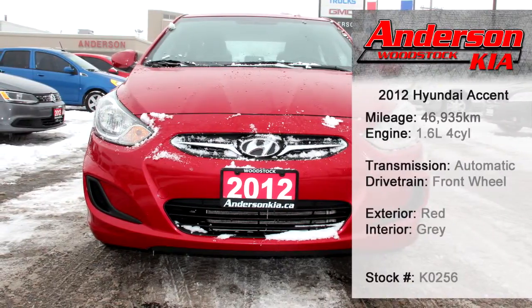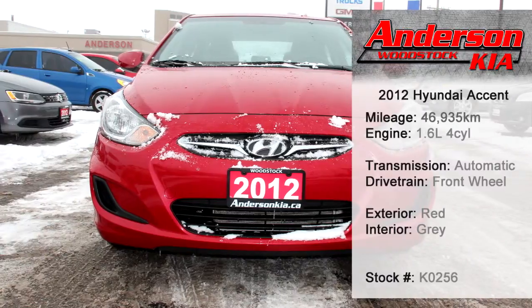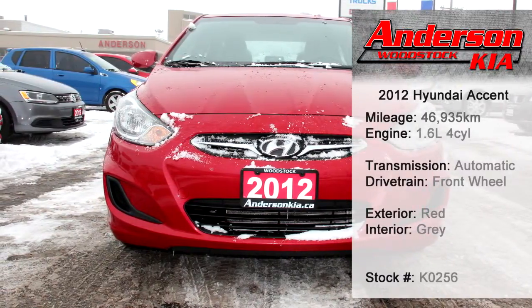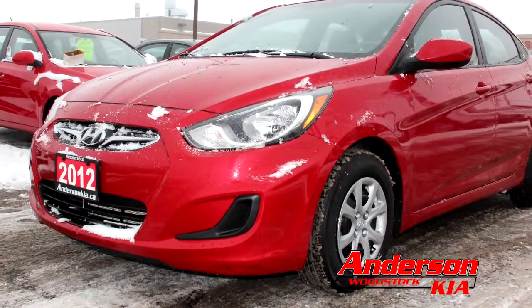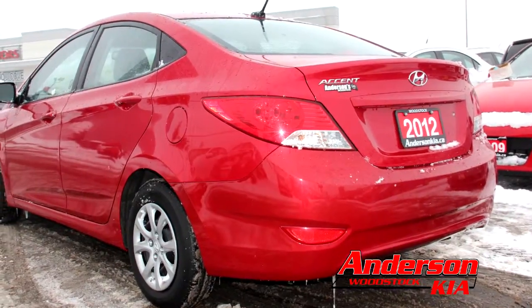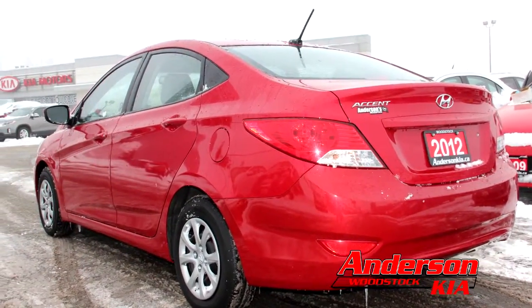Anderson Kia is currently stocking a 2012 Hyundai Accent. With 47,000 kilometers, this previous rental is clean on the inside and exterior. Its 1.6 liter four-cylinder engine with automatic transmission makes driving fun and is economical.